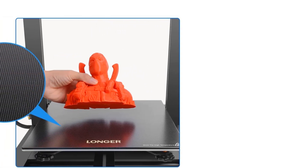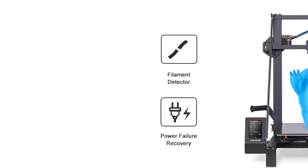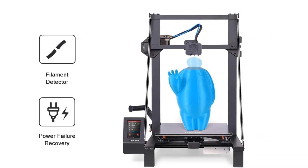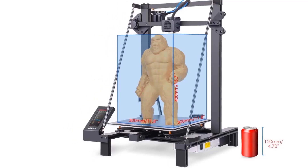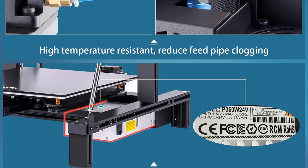The LK5 Pro includes a silicon carbide glass platform that ensures strong adhesion for successful print removals. It supports open-source customization through its silent motherboard and offers auto-leveling capabilities with an optional BL-Touch accessory, as well as a heat-resistant Teflon feed tube to reduce clogging. Currently available at a limited-time deal of $299.99, the LK5 Pro combines functionality, quality, and ease of use for a variety of 3D printing projects.